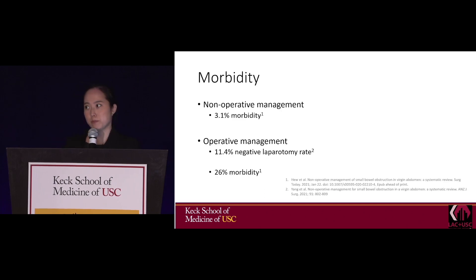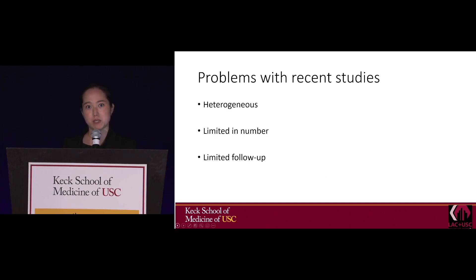Looking at the morbidity of operative management, there is a 26% morbidity versus 3.1% for non-operative management — a significant difference. Operative management also resulted in an 11.4% negative laparotomy rate.